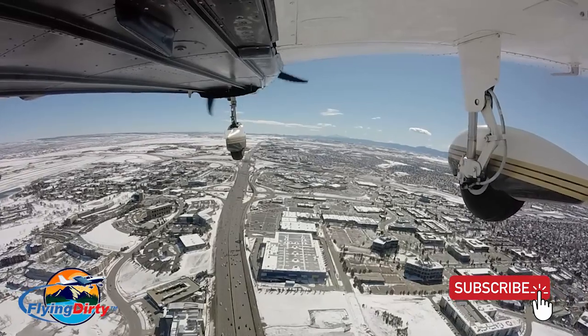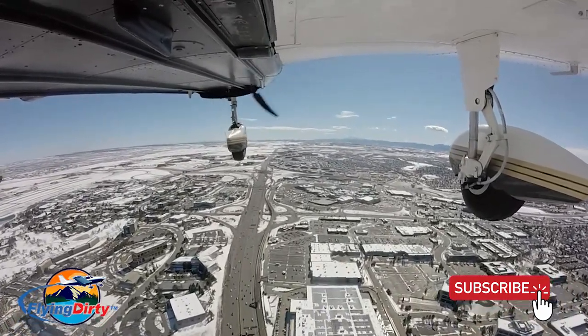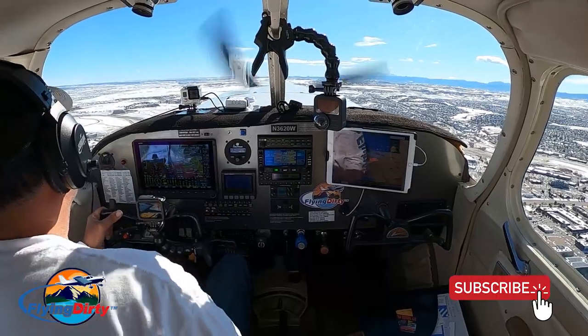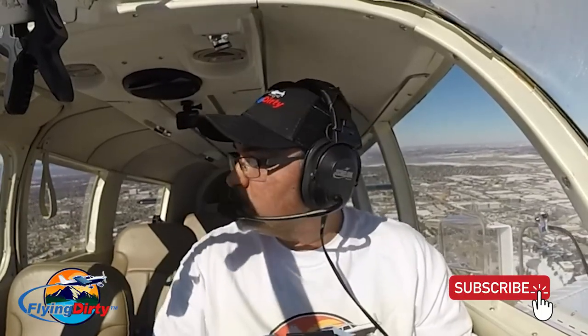Mustang 6-3-6, roger. I never gave you a crossing clearance, so you need to wait for that next time. You're okay now, but that could end in a T-bone there. Cross 3-5 right at Echo 16, runway 3-5 left, exit via Bravo. Copy — cross 3-5 right, Echo 16, right on Bravo, 6-3-6.